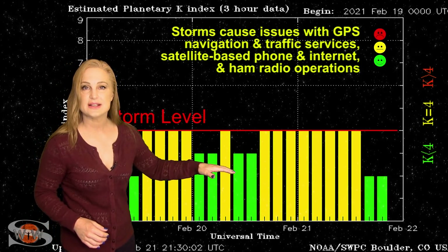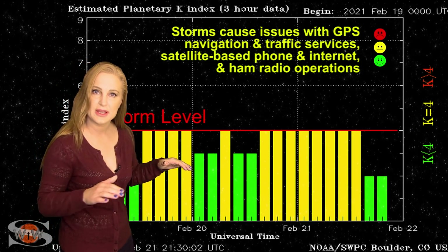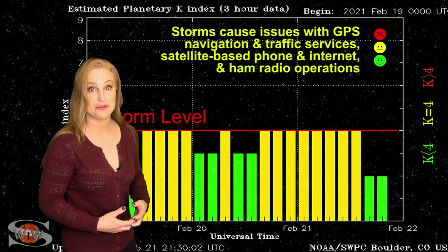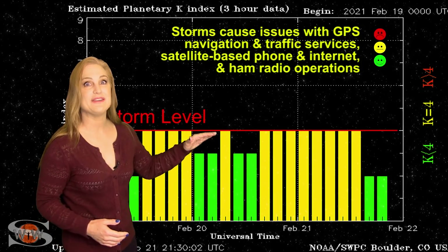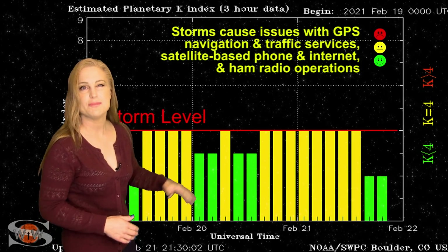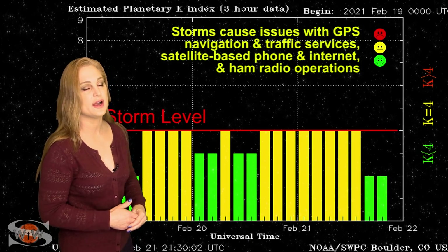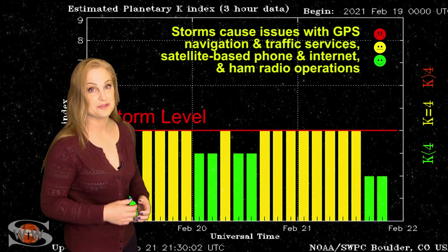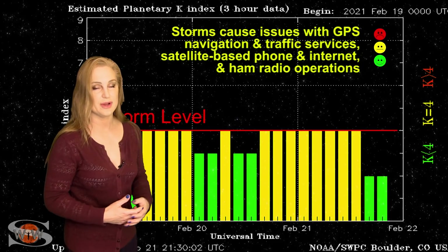Meanwhile, that fast solar wind is now beginning to settle down a little bit and we're beginning to drop out of it, but get ready because we have that Earth-directed solar storm, and that might even bump us up to storm levels — maybe a G1 or even higher. It's hard to tell as of yet, but we're getting excited about it because it's the first time we've had a big solar storm in quite a while.